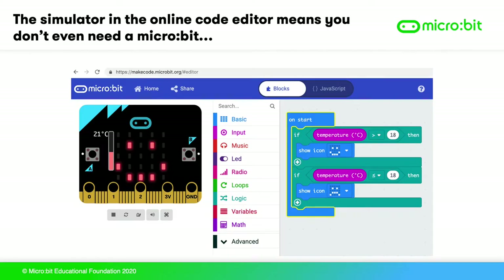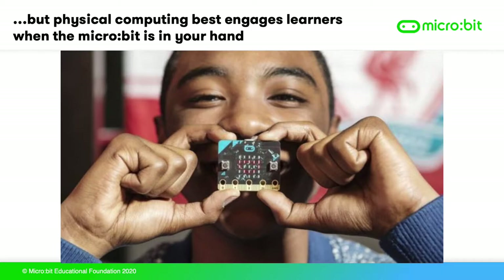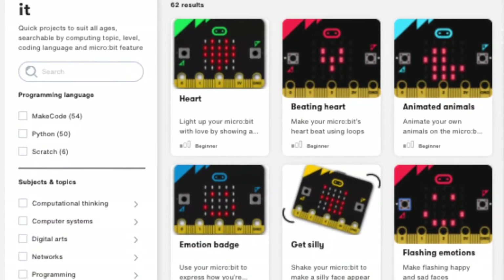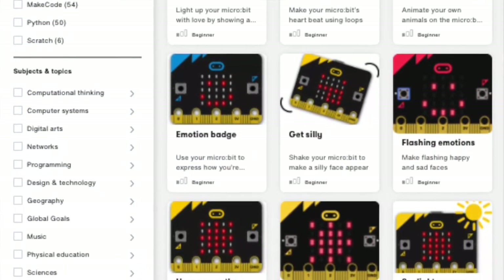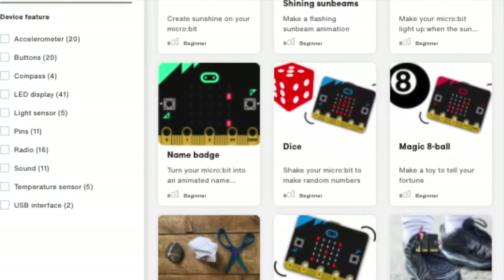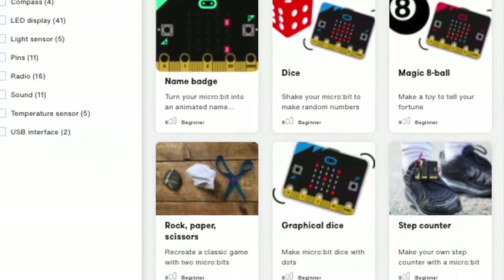The simulator in the online code editor means students don't even need a micro:bit to begin working on their prototypes. But physical computing best engages learners when the micro:bit is held in your hand. Here are some simple projects from our site that show how the micro:bit's built-in features teach how control systems work — first, a project to prototype automatic lighting that keeps sea turtle hatchlings safe.